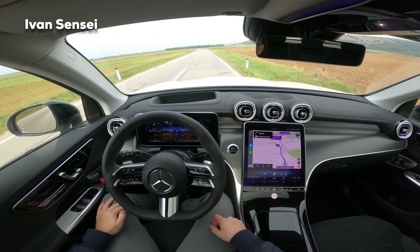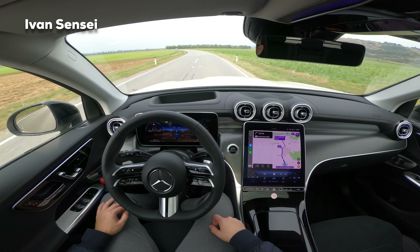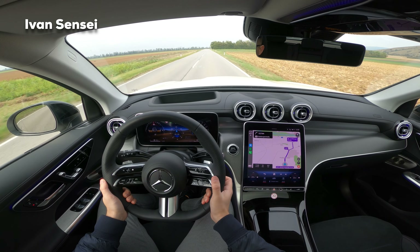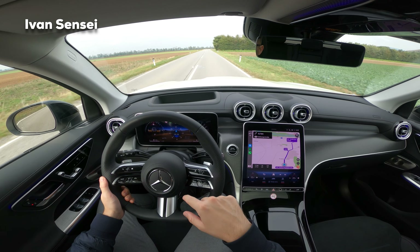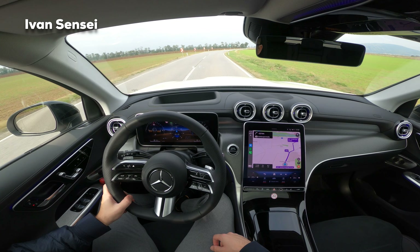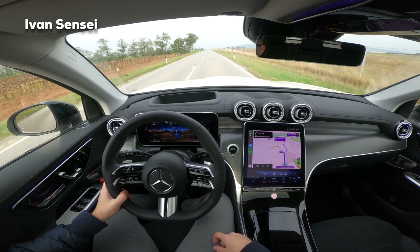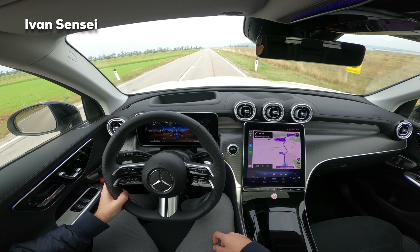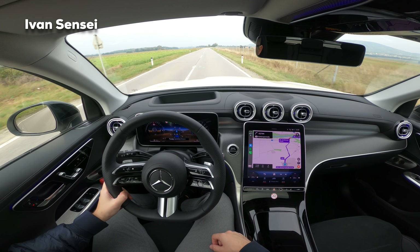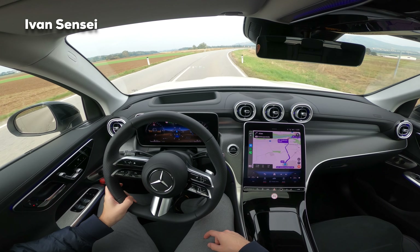Here you can see how this car can steer itself. The steering wheel is capacitive - with the previous generation you needed to wiggle with it, but with this one it's enough to just hold it. It can sense that you are holding it and then the system can proceed. Some corners and bends are too sharp for it to take, so you always need to pay attention. Most of the time it works best on the highway, but outside of the highway you need to be very cautious.